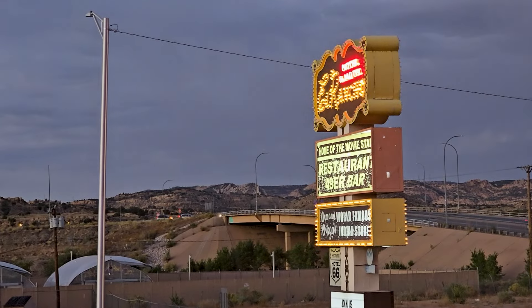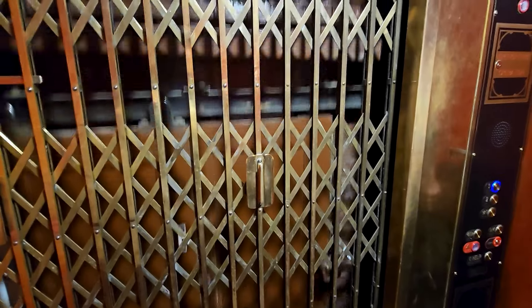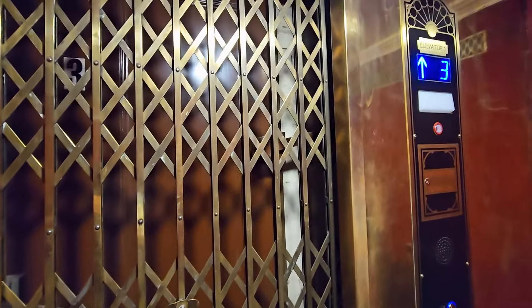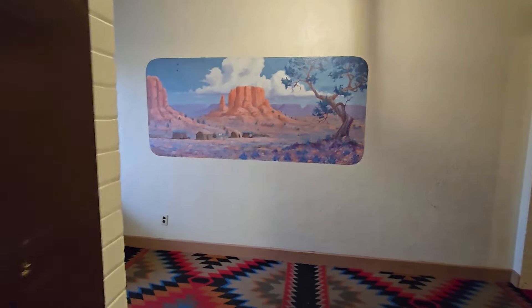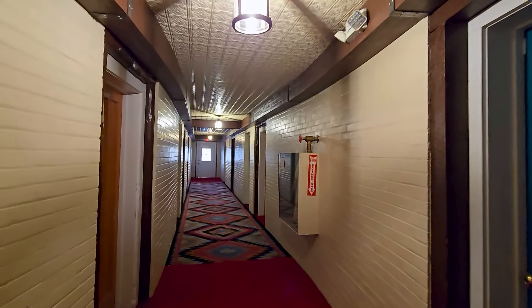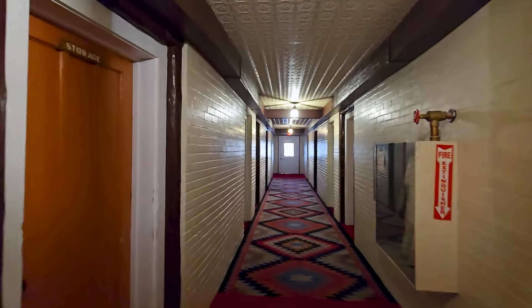We are taking the elevator up to the third floor — this is very old school. You have the outer door, and then a door inside, and then a metal gate. This is interesting. Floor three — now we have to open this, switch it open, and voila — we are heading over to our room.